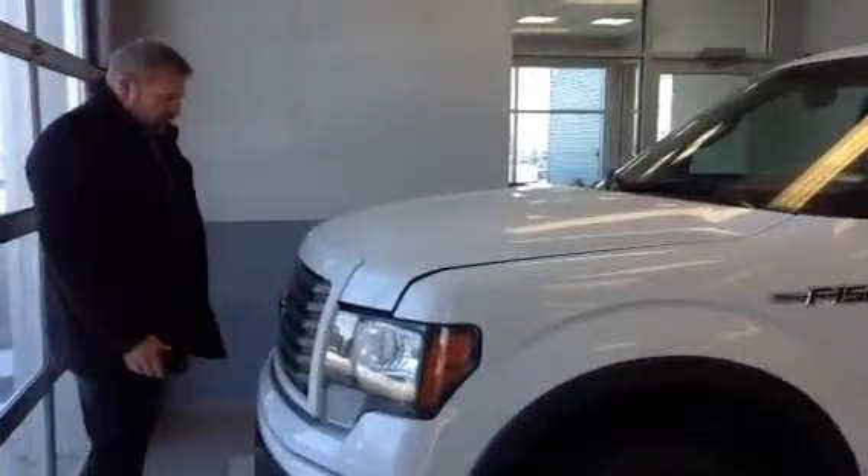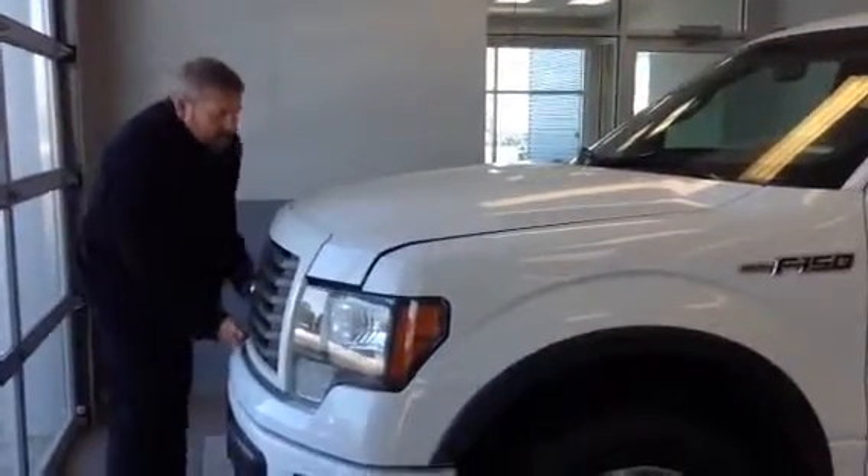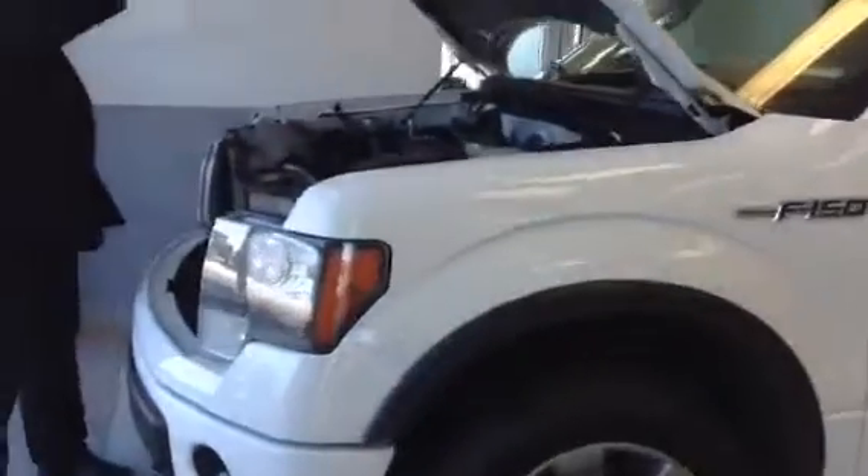Low, low kilometers — it's only got 46,000k on it. It has the 5 liter V8, so it's got all the power you need to do any kind of towing. And it's great on fuel economy as well.